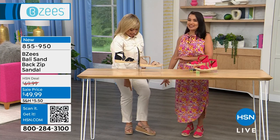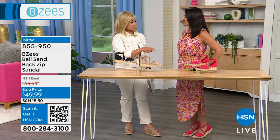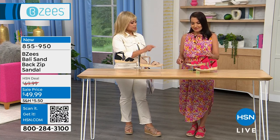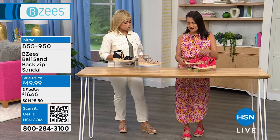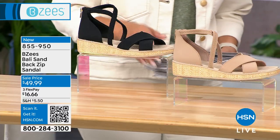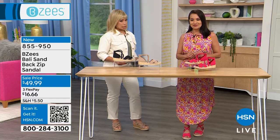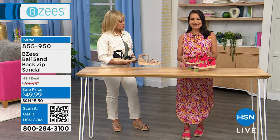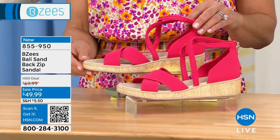You have that two and a quarter heel with the Ritz, so you got a little extra boost. Let's go through the colors: we have this gorgeous black, then this natural biscotti color, and then the one you're wearing — the Viva Magenta. How pretty!